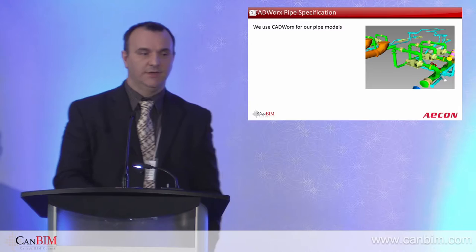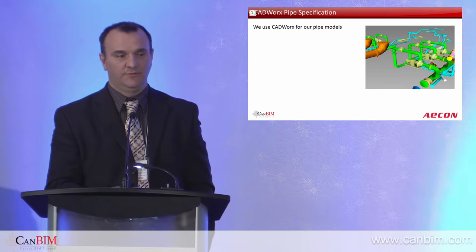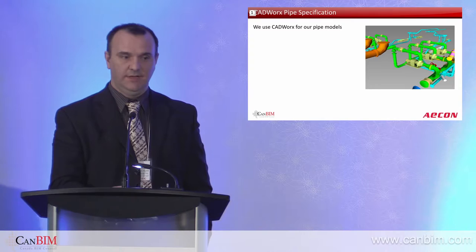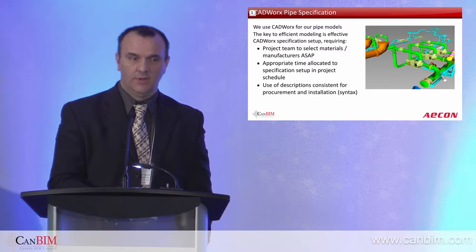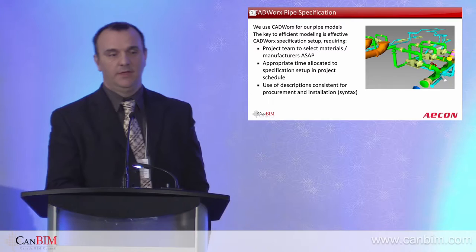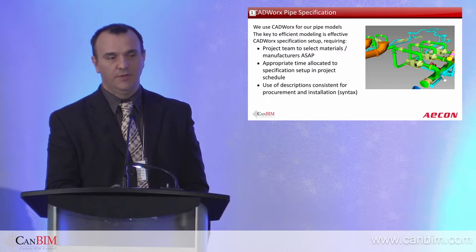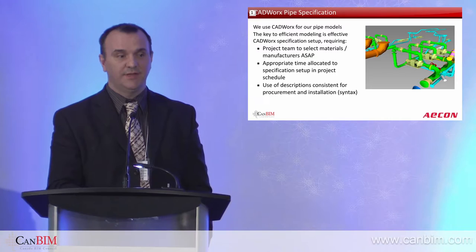Step one on the specification side: we use CADworks, which is a bolt-on package on the AutoCAD engine, and we create models predominantly for large bore — that is, two inches and above. We've been using it for the past couple of years. When we do the model, we've got to create the specification first — we have to have the information accurate before we start modeling, because if we change from stainless steel to carbon steel, that's a significant change. We've got to force the project team to make those decisions as early as possible and provide appropriate time to do that activity; it may take days or even weeks.